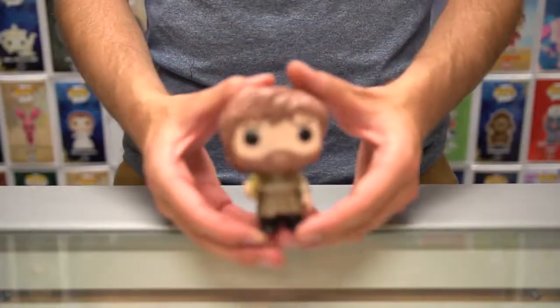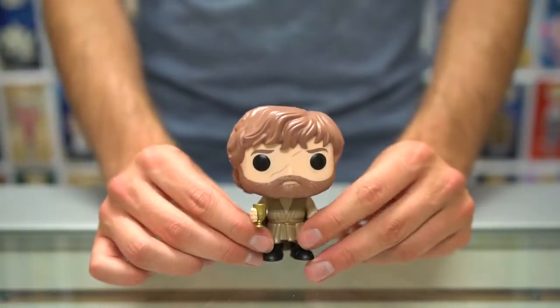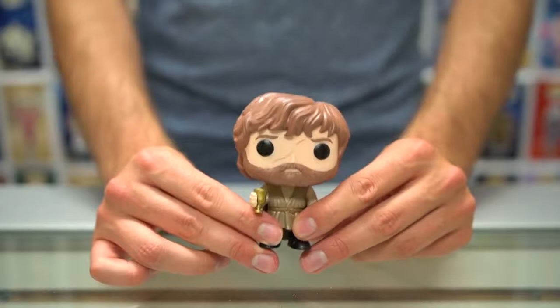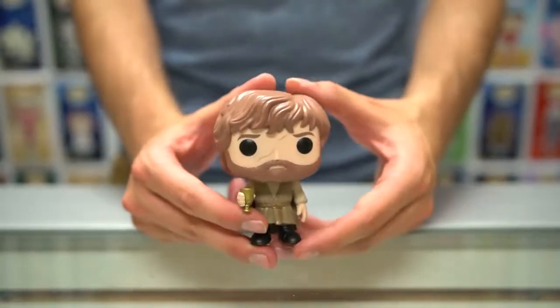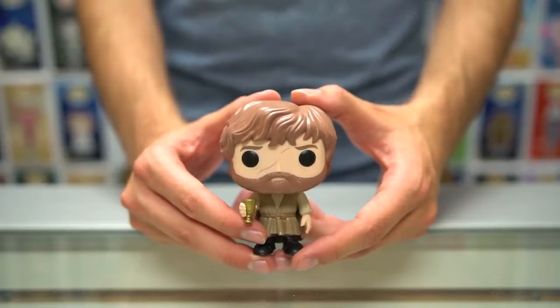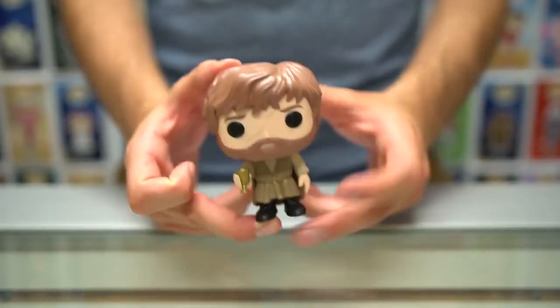The one we don't have today is the Mountain in armor, but you can find it online or in stores. We do have Tyrion Lannister here — he's a little bit smaller than the other pops, but he's one of my favorite characters in the show.